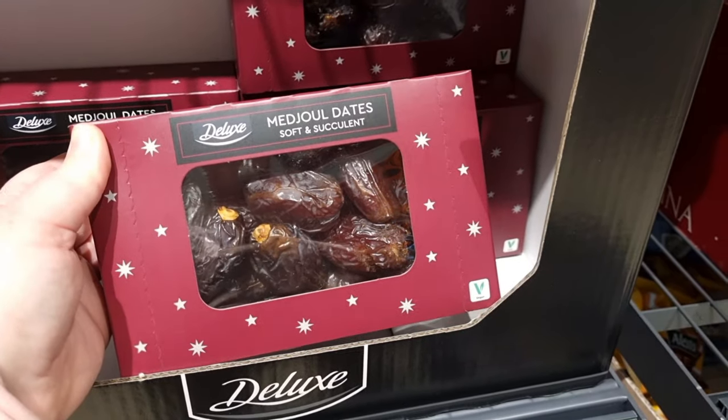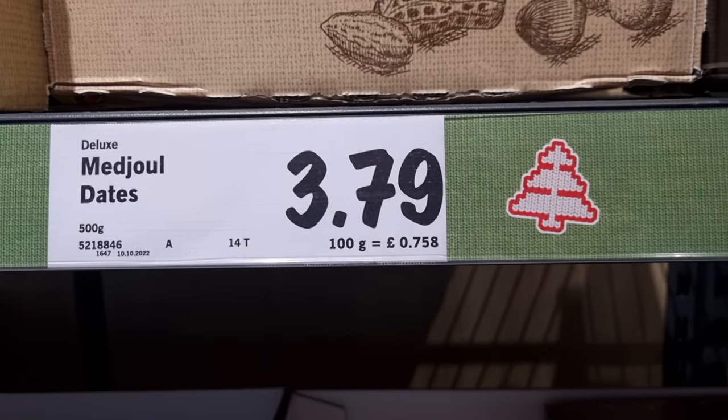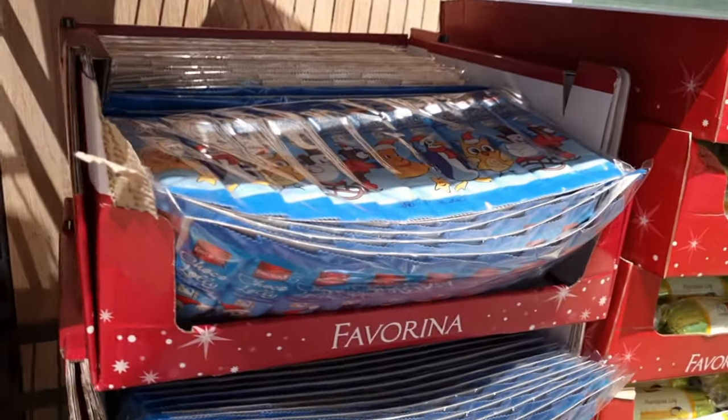They also had the Stollen Bites, mince pies for £2, and these massive dates which I absolutely love — they were £3.79. I'm definitely going to get some of those this year.